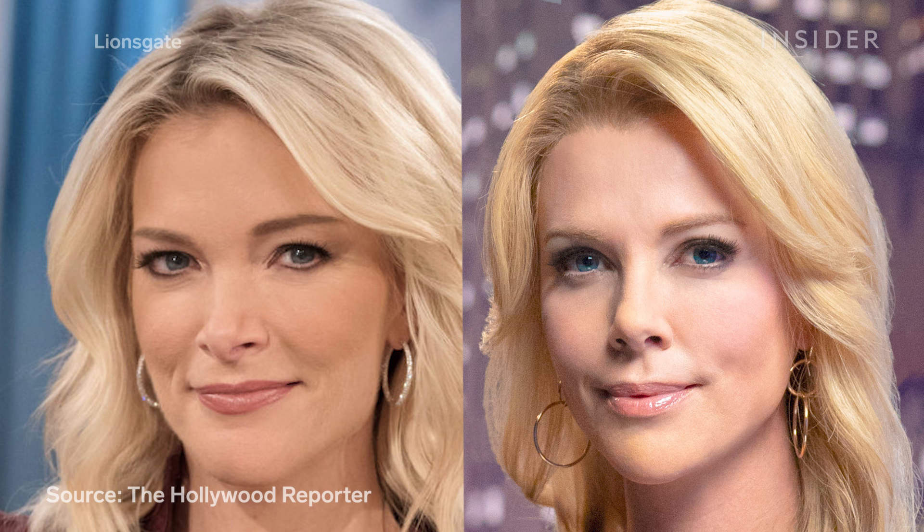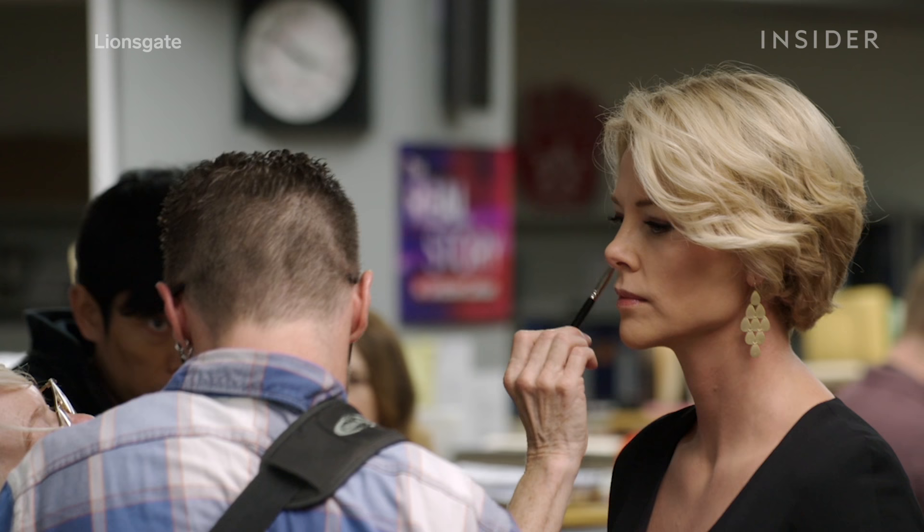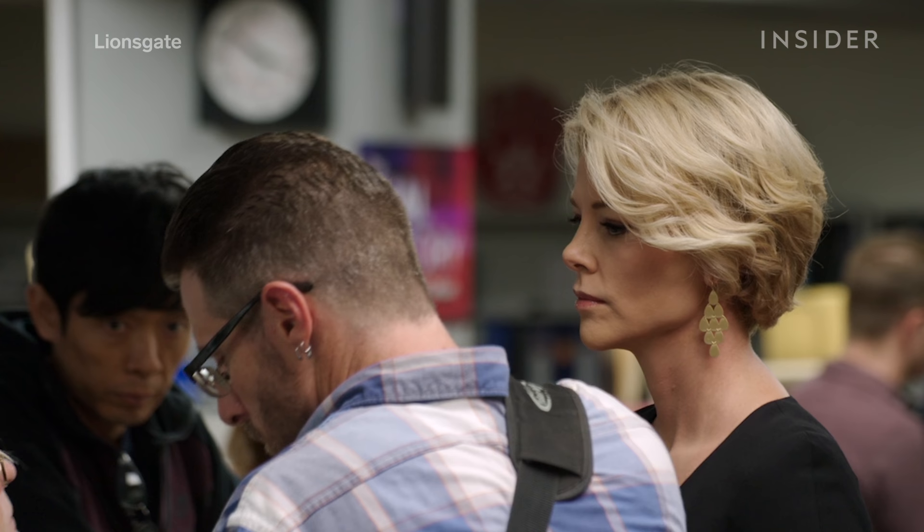Their decision was to bring Theron's hairline down. Theron wore several wigs in the movie, including one with long hair and one with short hair. According to Morgan, lowering the hairline best helped give Theron a heart-shaped face like Kelly's.